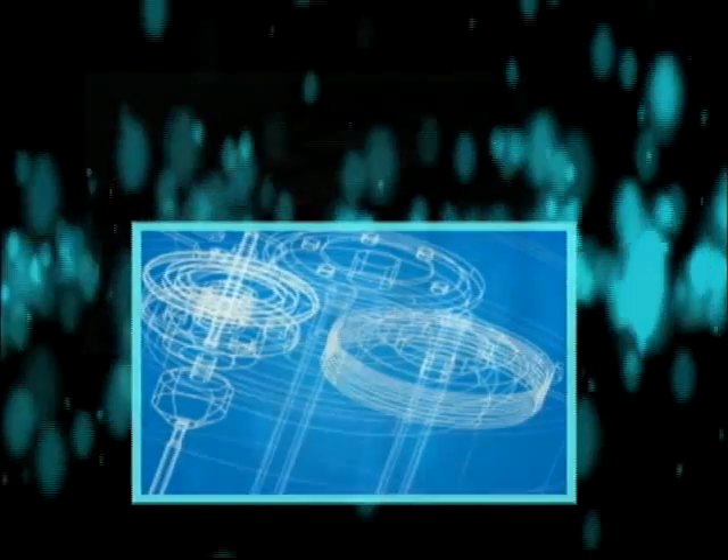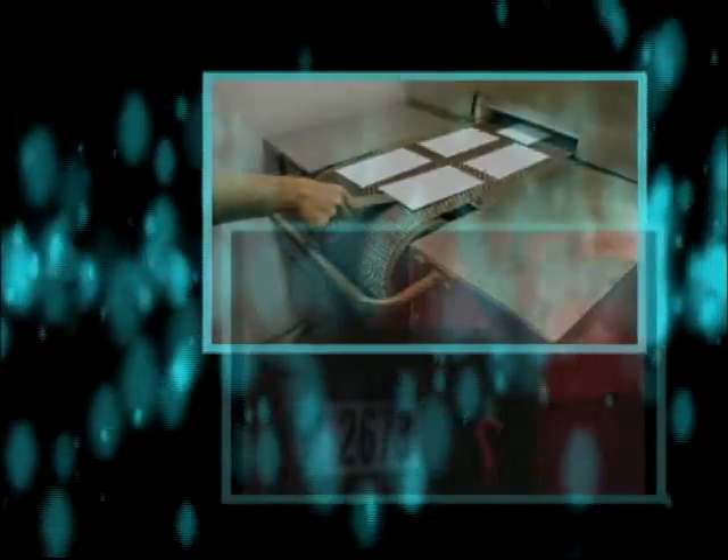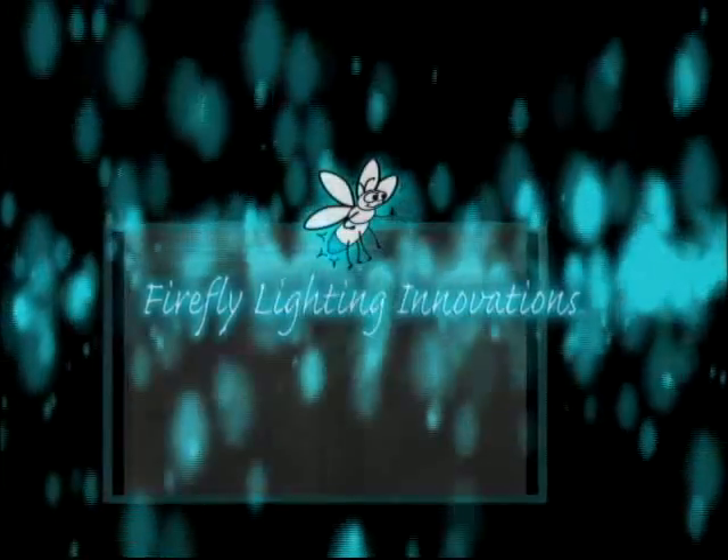Durable, efficient, long-lasting. Imagine the possibilities for a flexible technology that is resistant to offshore manufacturing. A rare true evolution in the science of lighting.